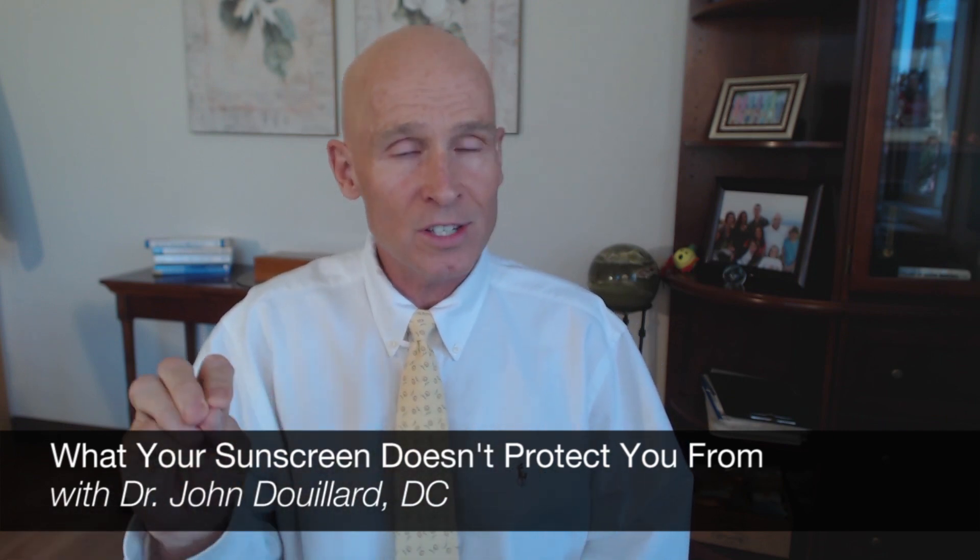Hi, my name is Dr. John DuYard and let's talk about sunscreens — how to choose a good one, how to avoid a bad one, and do they even work? What's the science?